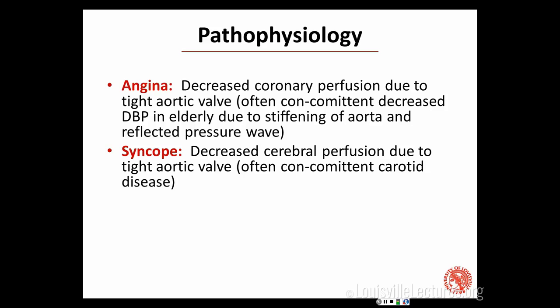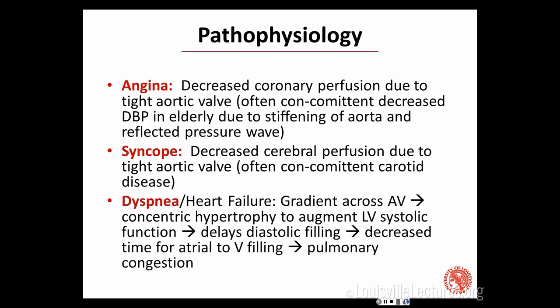Syncope is pretty straightforward — decreased cerebral perfusion because of decreased output, and also many of these people have concomitant carotid disease. For dyspnea or heart failure: the gradient across the aortic valve means end diastolic pressure in the left ventricle is higher than normal, leading to concentric hypertrophy as the LV tries to pump against the tighter valve. With LVH you often have impaired relaxation, so diastolic filling gets delayed, giving decreased time for atrial-to-ventricular filling and leading to pulmonary congestion. Eventually the left ventricle can fail entirely, leading to low ejection fraction.